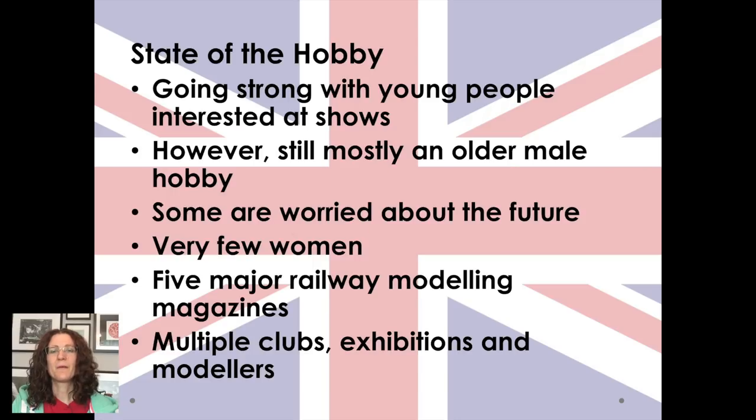Well, the state of the hobby in the UK is really good. There are a lot of people still interested in it — it's one of those things you don't necessarily admit to, but there are young people at the shows and they are definitely dabbling in it. It's still mostly an older male hobby, though, and although some are worried about the future, you don't see the doom and gloom that perhaps you see on the US side of the Atlantic. There are still very few women — I'm still a rarity wherever I go.